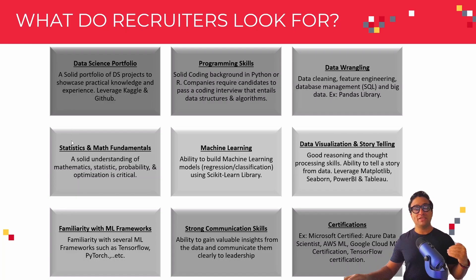The next key area that recruiters look for is statistics and math fundamentals. You need to have a solid understanding of mathematics, statistics, probability, and optimization. You might also need a machine learning background and the ability to build machine learning models to solve regression, classification, or clustering type problems. You can leverage the scikit-learn library for that, and we're going to cover machine learning and scikit-learn in great detail in this course.